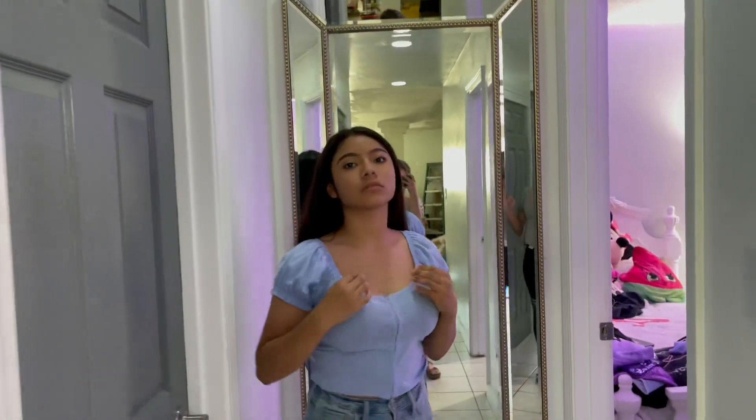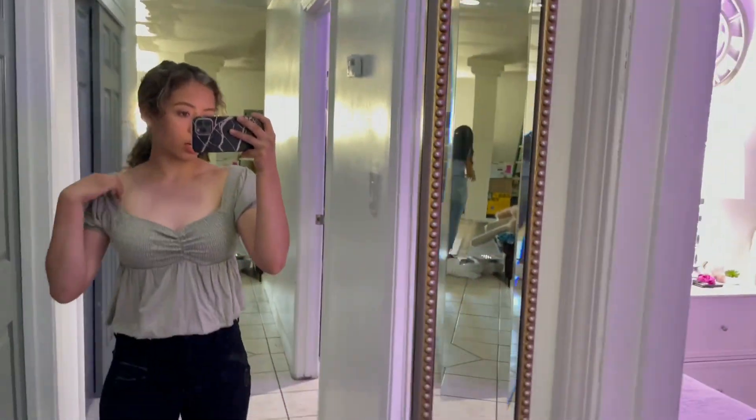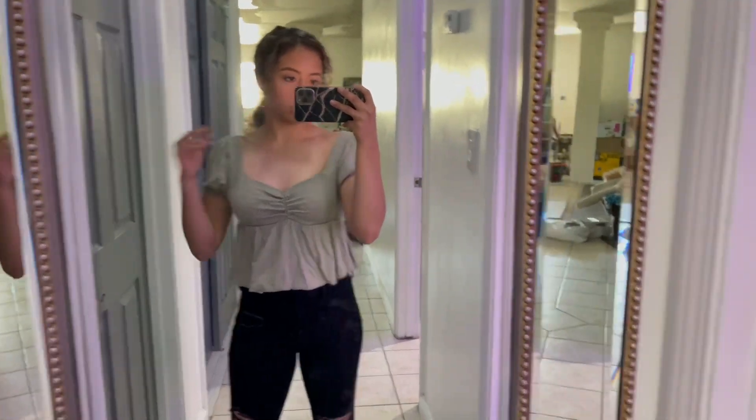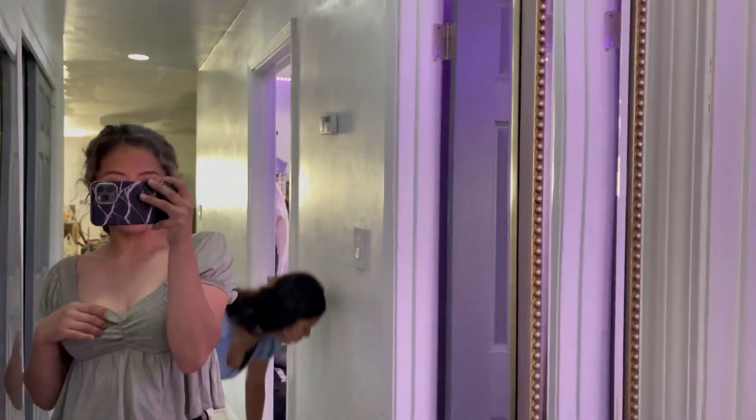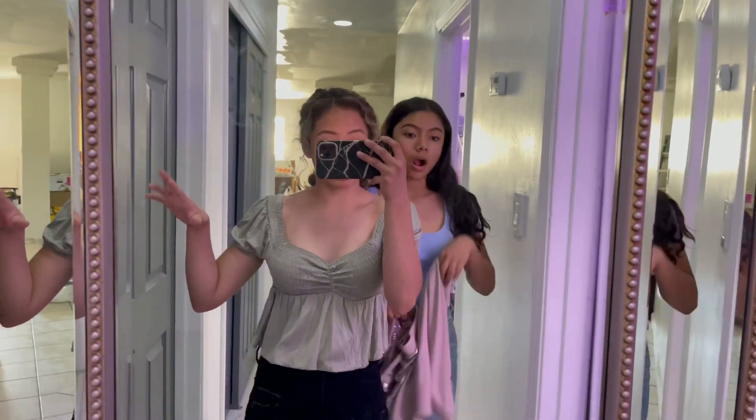We are trying on our shirts. Aliyah, show them the shirt we got. I got this cute shirt — it can go off the shoulder or on the shoulder, it's really cute. It's flowy and then tight on the top. Me and Lia got a pajama set and we have another shirt, and I'm gonna show you guys everything I got.